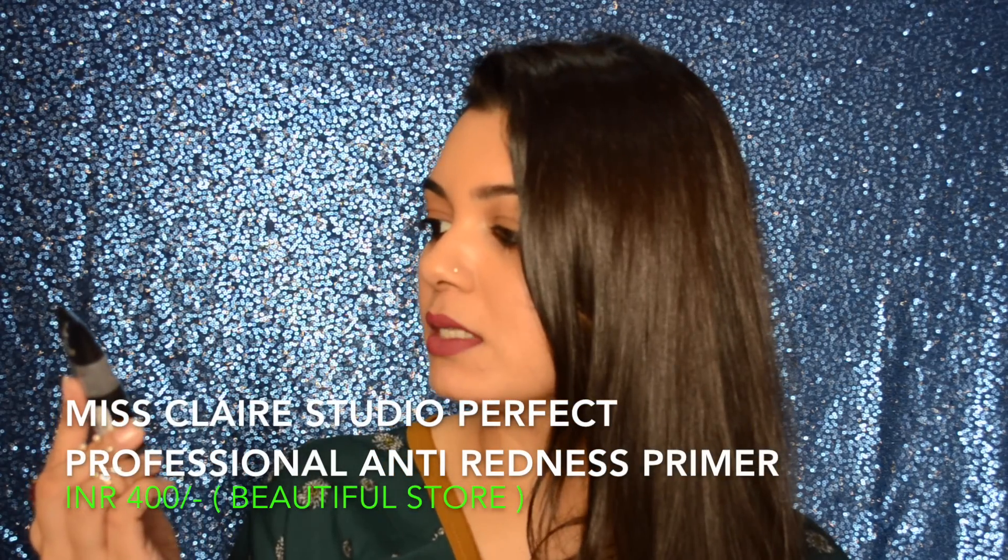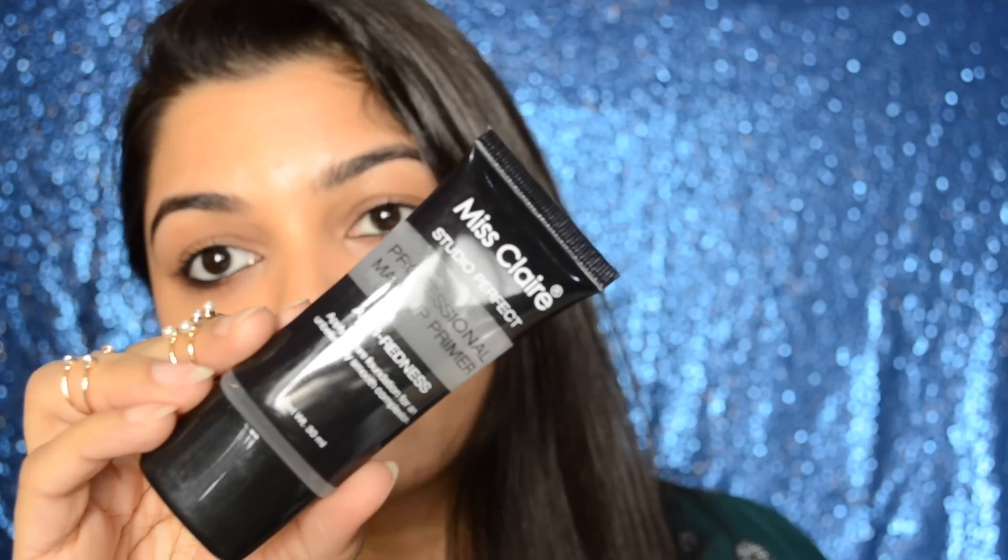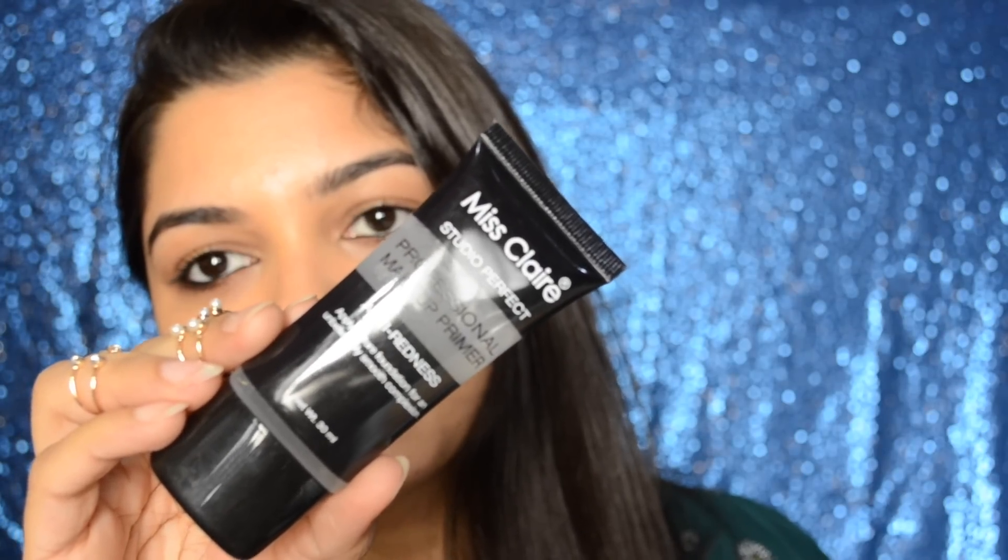The next thing I picked up is the Miss Claire Studio Perfect Professional Makeup Primer, the anti-redness one. I'm really excited to try this one.